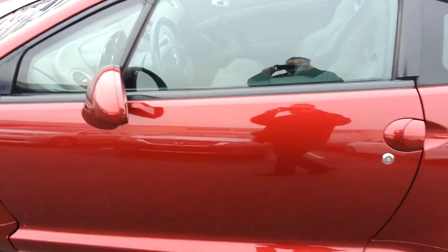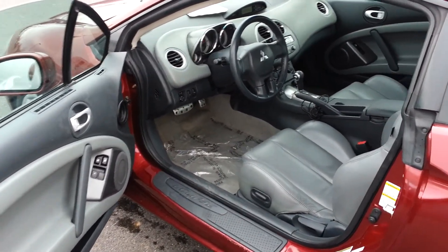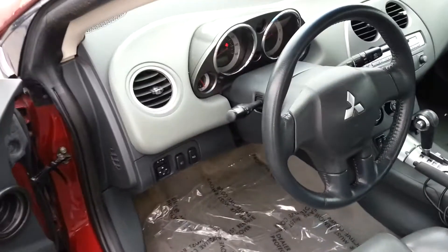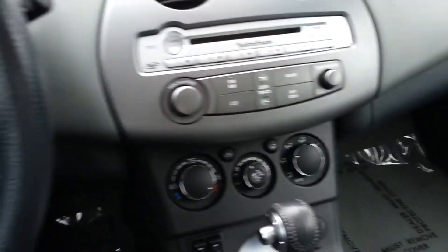And now we're around to the driver's side door. As we open up this car, you can see it has power heated bucket leather seats. As we get inside the car, you can see you have a sunroof right here, and a six disc changer with an MP3 plug.